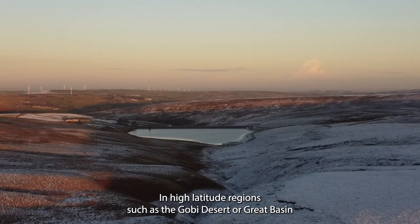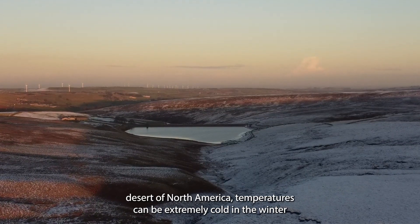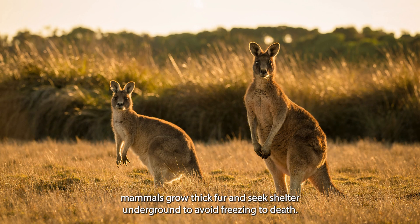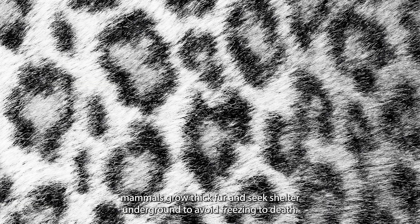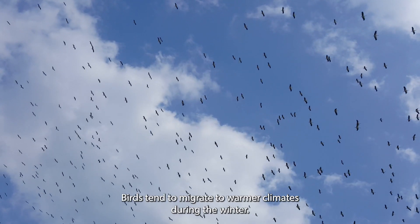The intense high temperature is not the only factor that animals need to adapt to. In high-latitude regions such as the Gobi Desert or Great Basin Desert of North America, temperatures can be extremely cold in the winter and at night. Mammals grow thick fur or seek shelter underground to avoid freezing to death. Birds tend to migrate to warmer climates during the winter.